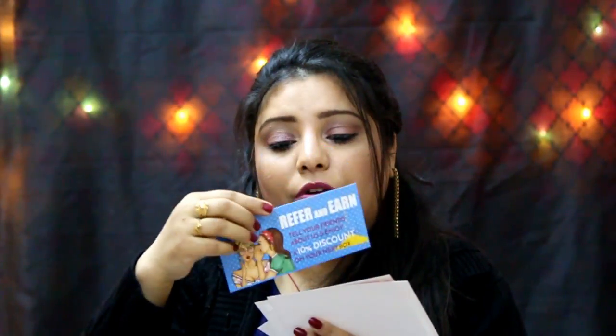After that, you get certain cards inside. I got four cards: a referral card with 10% discount on the next box, a 30% discount card from the brand Last Inch for purchases above 3500 rupees, a share card, and a personalized card from the Glow Box team saying 'Hey gorgeous, thank you for shopping with us — hope you have a fabulous experience and enjoy your beauty treats.'